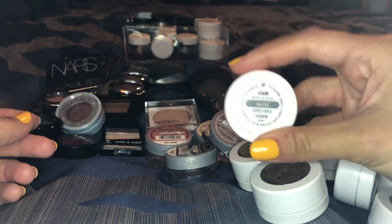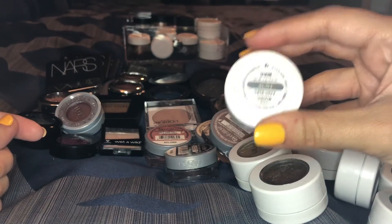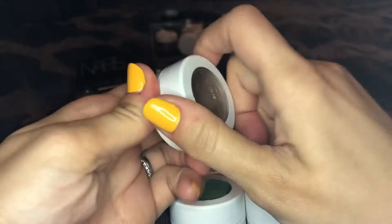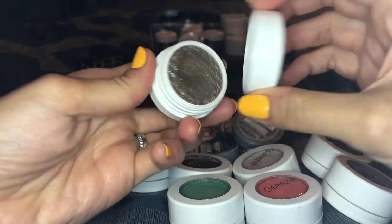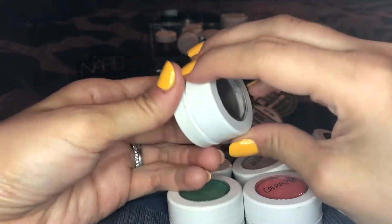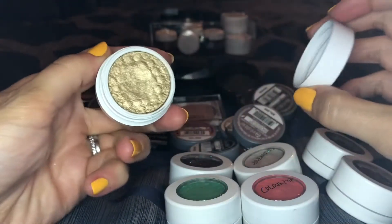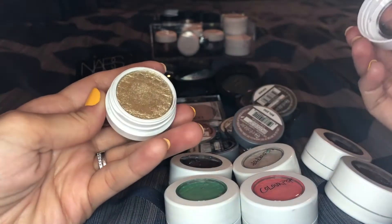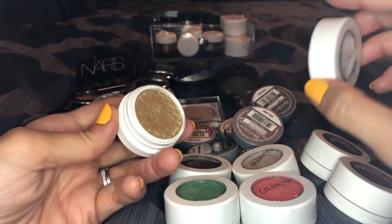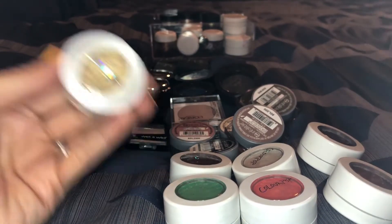This one in the shade Sequin is in my Project Pan for 2018, so I'm setting it aside. This one is the shade So Quiche — I really do like it. I don't use it a ton anymore but it's a super unique shade, so I'm definitely gonna keep that one. This one here is in the shade Get Lucky. It's a beautiful gold but not the most unique shade in the world, so I'm gonna put this in the maybe pile.